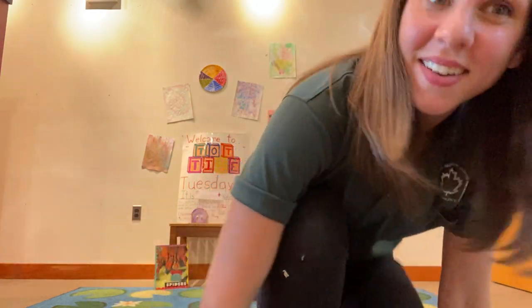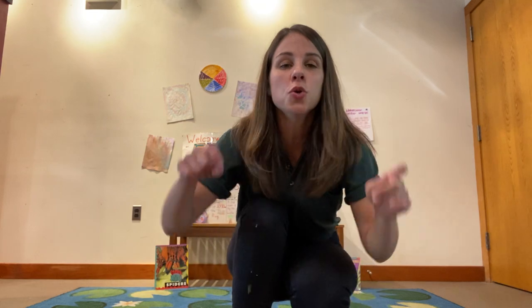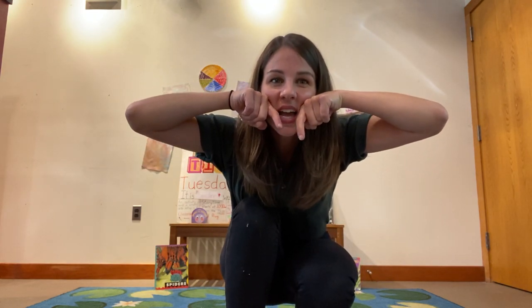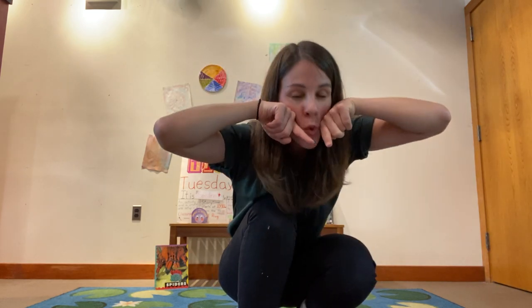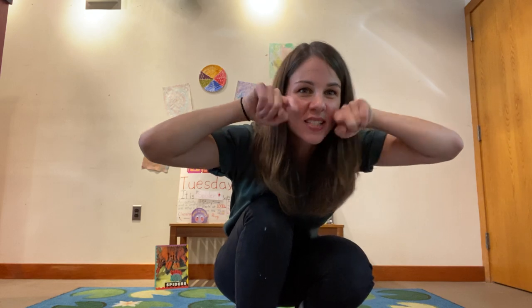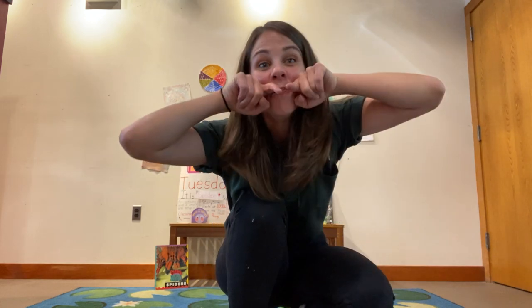Let's pretend to be spiders! Can you pretend like you have two spider fangs with venom inside, and you're going to use those to bite into your food and suck up all the juices? Good job, spiders! Now let's pretend like we have eight legs just like a spider. We're going to hold up four fingers on each hand — to do that, we're just going to tuck our thumbs in. Let's count and make sure we have the right amount.